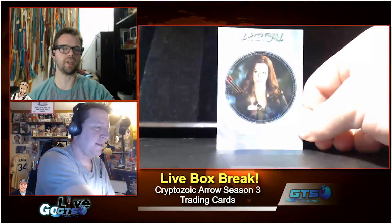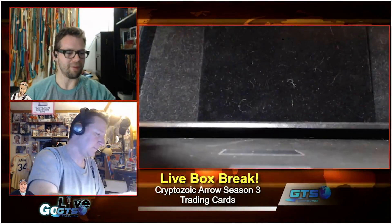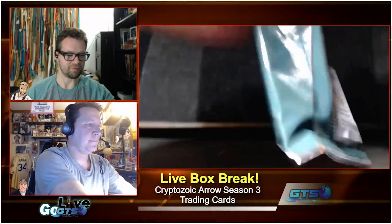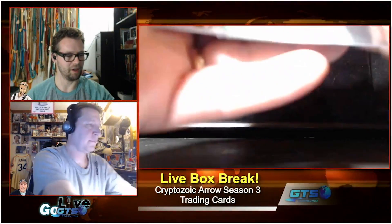We do not endorse anything said in the chat room, even if it appears to be said by GoGTS Live — GTS Distribution does not endorse or approve of any messages in the chat room. Someone just pointed out that Mark Singer was in V and Beastmaster, and that they love that he has an autograph in this set.